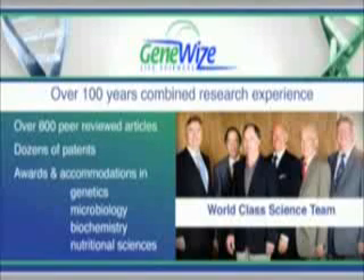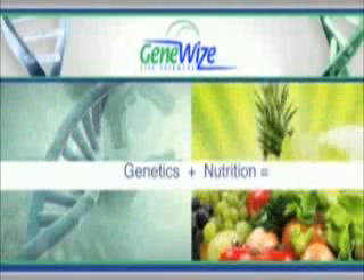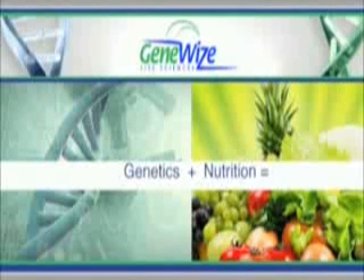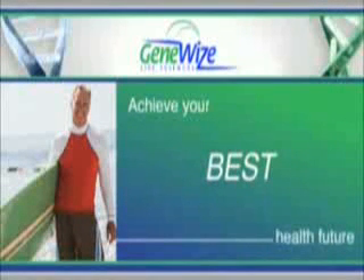Now, the GeneWise pioneering team has combined the sciences of genetics and nutrition to bring you an extraordinary 21st century DNA-guided nutritional supplement system to help you achieve your best health future.